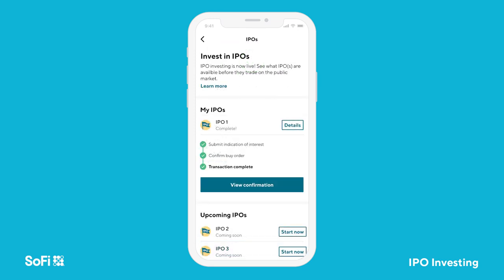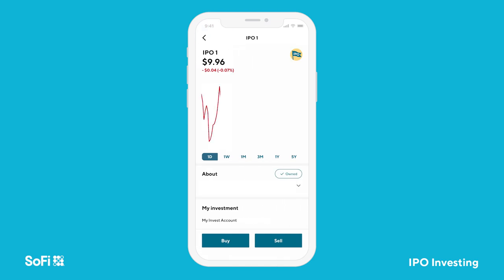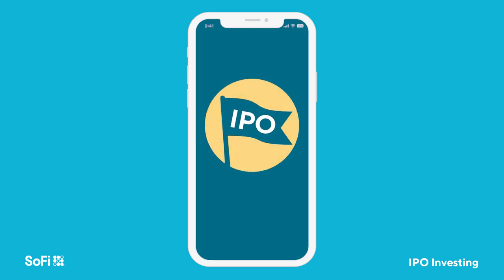Even once confirmed, not everyone is guaranteed to get shares. On IPO day, you will receive a notification alerting you to check if you were allocated any shares and, if so, exactly how many. Please note that the number of shares you are allocated might not match your order because of availability. If you were allocated shares, they will show up in your SoFi Active Invest account.